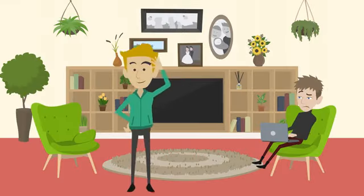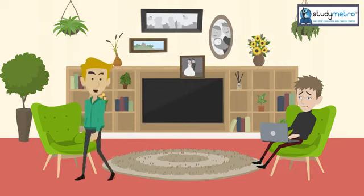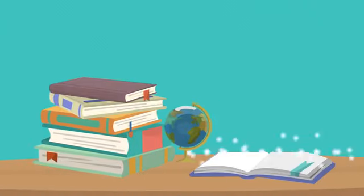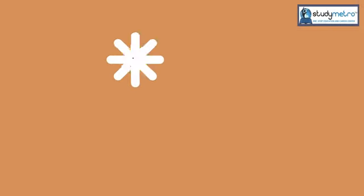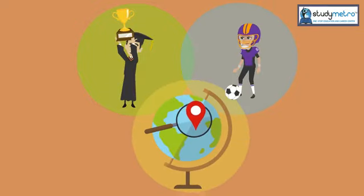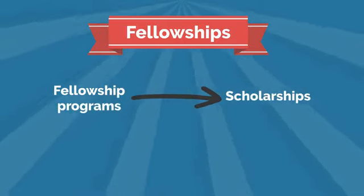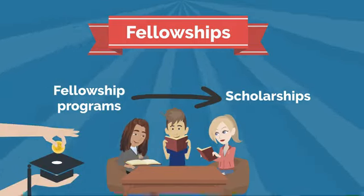Are you interested in studying in the United States but worried about the high tuition fees? Don't worry — here is how to study in the USA for free. Scholarships: the first and most obvious option is to apply for scholarships. There are plenty available for international students, and many universities offer scholarships based on academic achievement, athletic ability, or country of origin. Fellowships: another option is to apply for fellowships, which are similar to scholarships but usually awarded to students pursuing research or specific academic programs. Many fellowships cover tuition fees and also provide a living allowance.